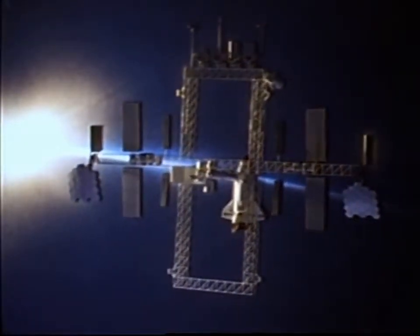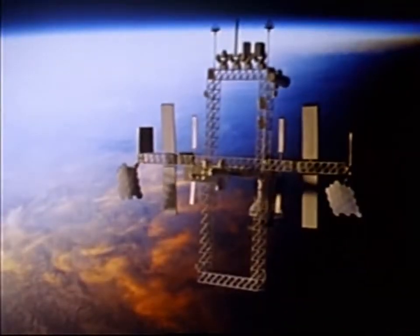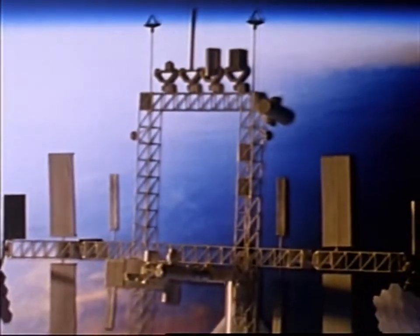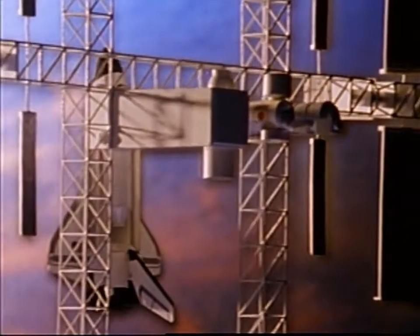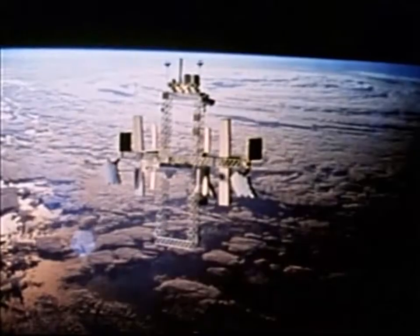The space station — another step in the continual building process, where each venture into space forms the foundation for exploring the universe. As man strives to reach new heights in space exploration, he must first develop the skills necessary to successfully live and work in the zero gravity of space.